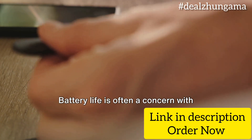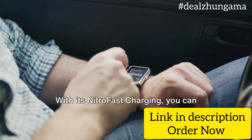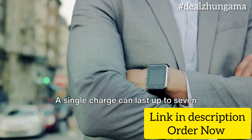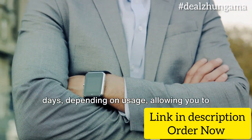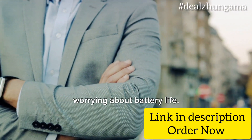Battery life is often a concern with smartwatches, but not with the Titan Smart 3. With its nitro-fast charging, you can power up your watch in no time. A single charge can last up to 7 days, depending on usage, allowing you to enjoy its features without constantly worrying about battery life.